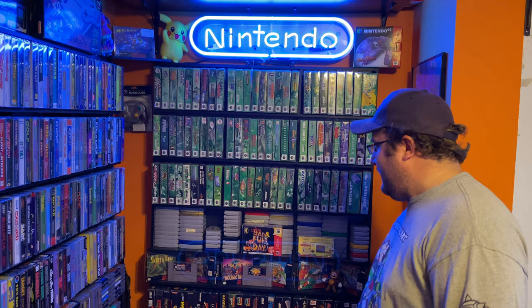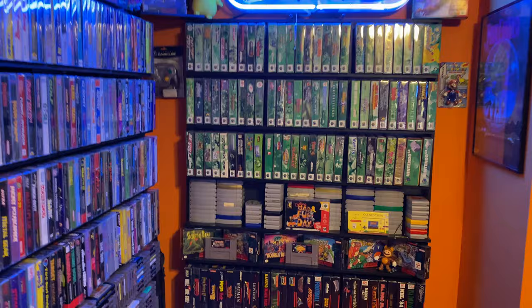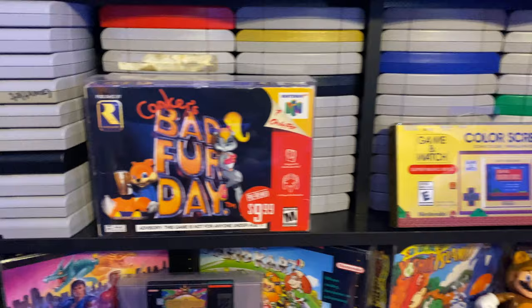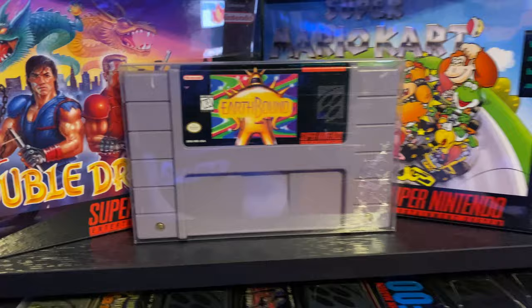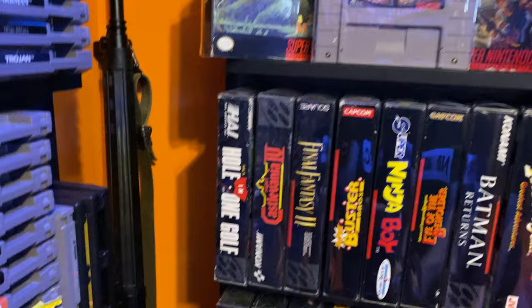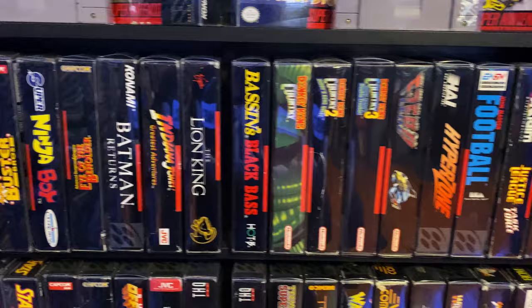Then I got boxed Conker's Bad Fur Day. Game & Watch is sitting there on the shelf. Then we go down to probably my most popular video — the $2.50 Earthbound, if you average down the cost I pay for all the games. Some boxed SNES — I do have some pretty decent SNES stuff, but like I said I'm not nostalgic for the SNES. I'm more nostalgic for the N64 than the SNES.